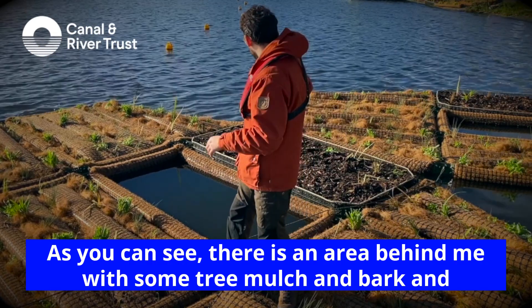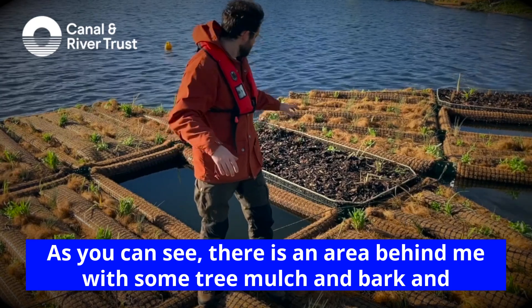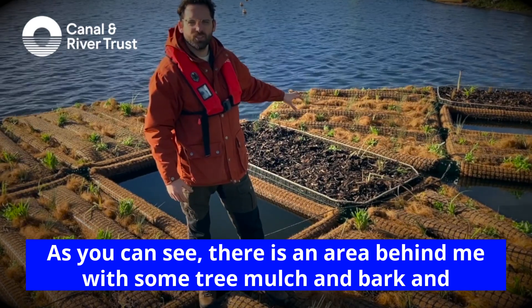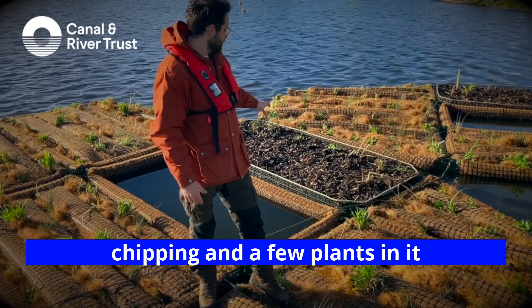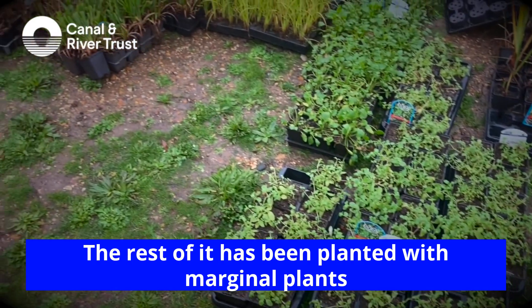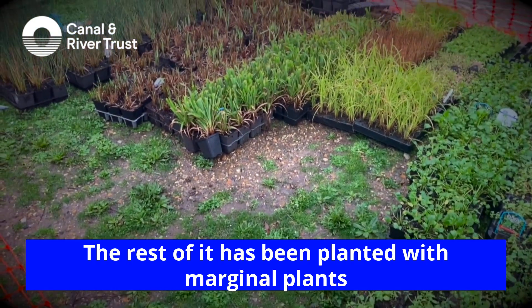As you can see there is an area behind me with some tree mulch, some bark and chippings, and a few plants in it. The rest of it has been planted with marginal plants.